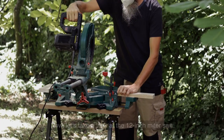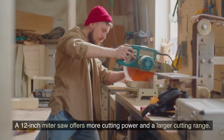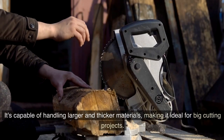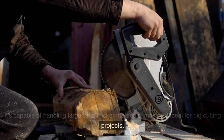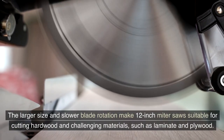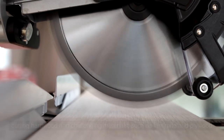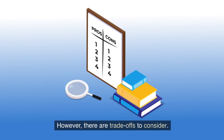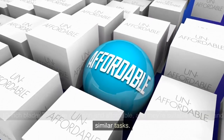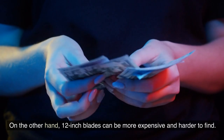Now let's take a look at the 12-inch miter saw. A 12-inch miter saw offers more cutting power and a larger cutting range. It's capable of handling larger and thicker materials, making it ideal for big cutting projects. The larger size and slower blade rotation make 12-inch miter saws suitable for cutting hardwood and challenging materials such as laminate and plywood. However, there are trade-offs to consider: 10-inch blades are more common and affordable, suitable for trims and similar tasks, while 12-inch blades can be more expensive and harder to find.